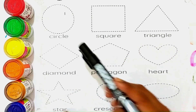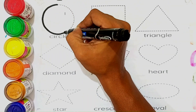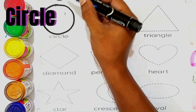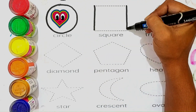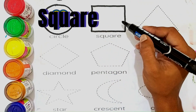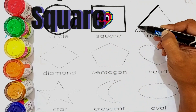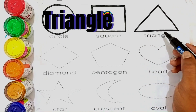Hello kids, let's learn some shapes and coloring these shapes. The shapes name is circle. The shapes name is square. The shapes name is triangle.